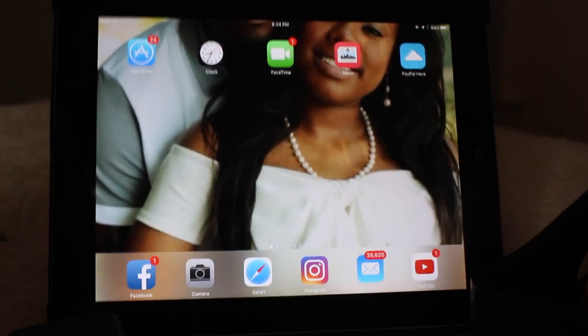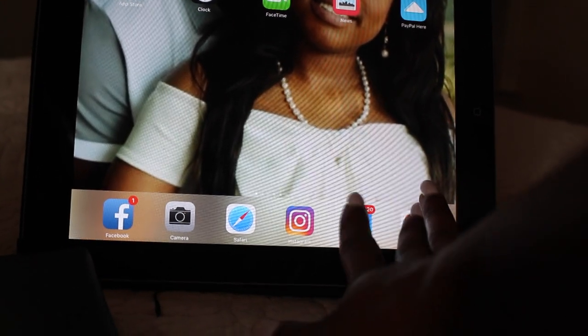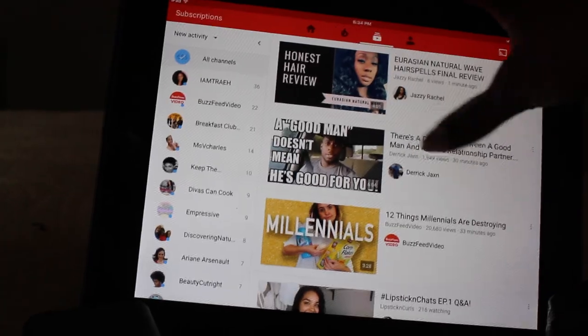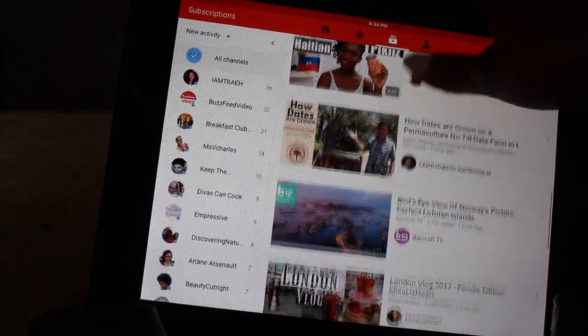That brings me to my next hack: if you're like me and you've watched Moana over a hundred times, have something to entertain yourself while you're doing your child's hair. I like to put on my headphones and watch YouTube videos while I'm doing her hair, because this keeps me entertained and she gets to enjoy watching her movie without having to hear what I'm doing.